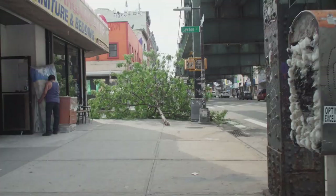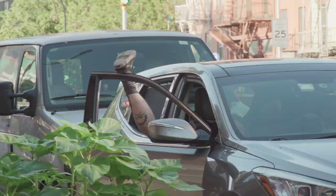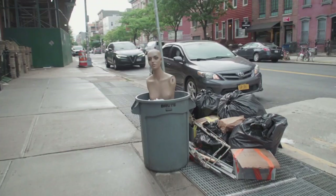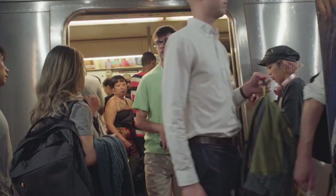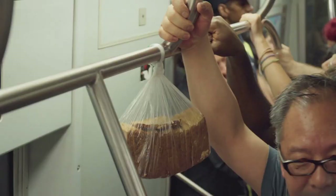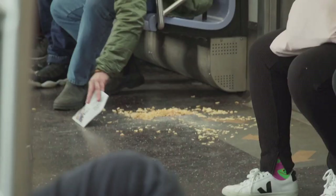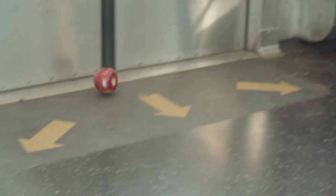I leave my apartment and I almost slip on a banana peel. Then, on my way to the subway, I'm reminded that I need to buy some broccoli. I also need drumsticks and some chicken breasts. When I get on the subway, I'm reminded of the fresh baguette that I want, and the dandruff shampoo that I also need.